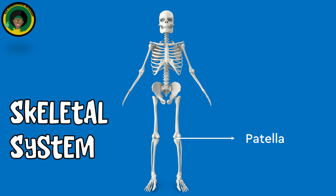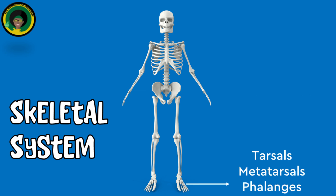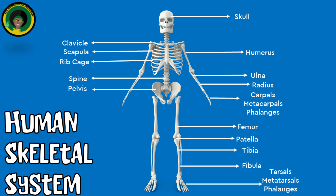The patella protects the knee joint. The carpals, metacarpals and phalanges are hand bones and they enable hand and finger movements. The tarsals, metatarsals and phalanges are foot bones and they support and enable foot and toe movements.